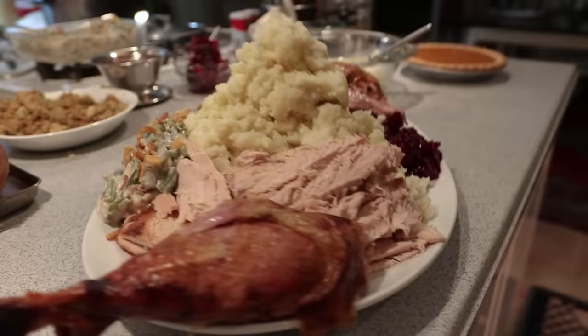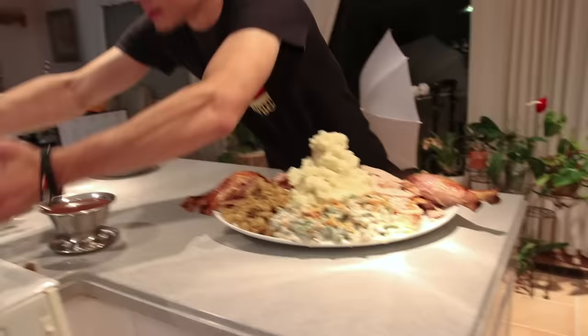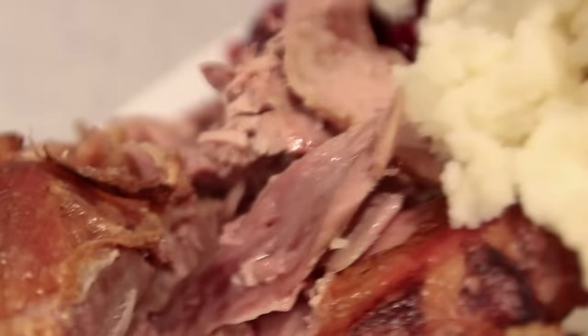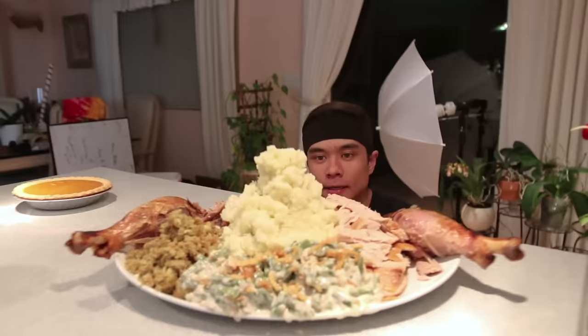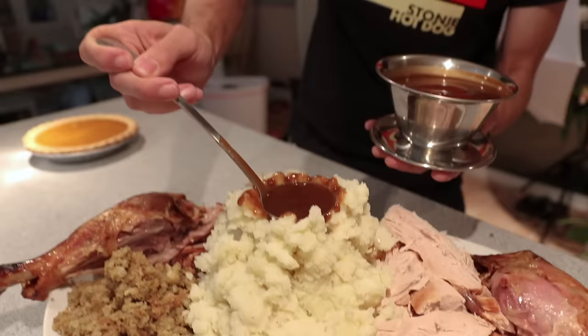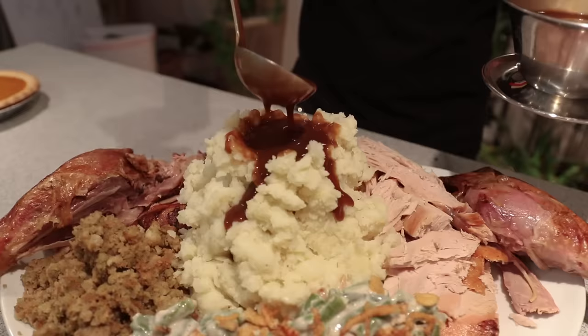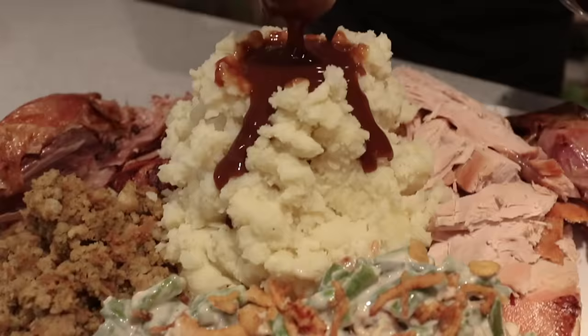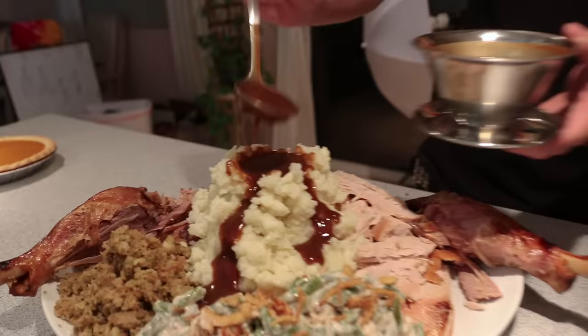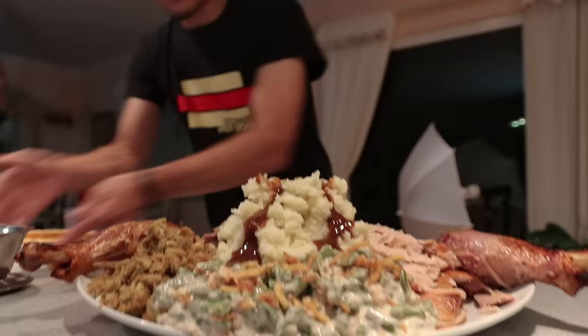Damn. There we go. Oh man, look at that — that is a lot of food. Last but not least, we've got to put on the gravy. All right, that's it. No more is going on this plate.